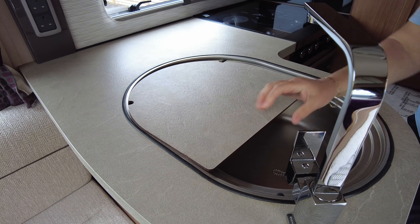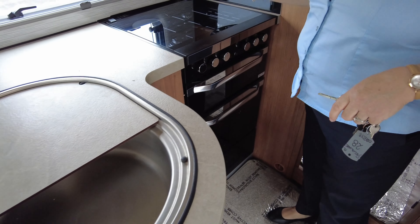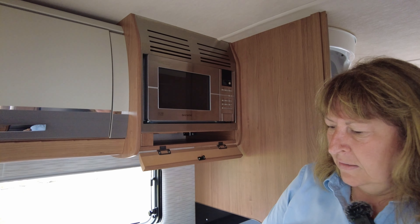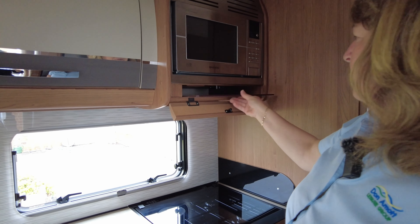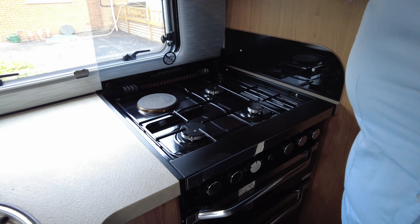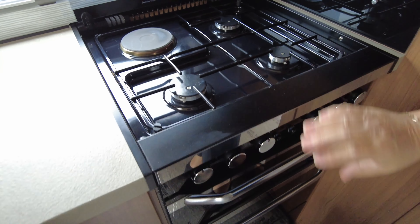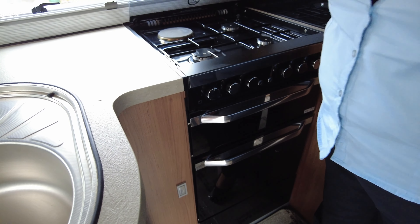Above the cab you have your television, so it's always there ready to just drop down and watch when you want. There are swivel cab seats, and the Delaware does come with this lovely coffee table as well, so you don't have to get your free-standing table out.